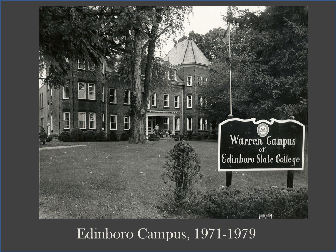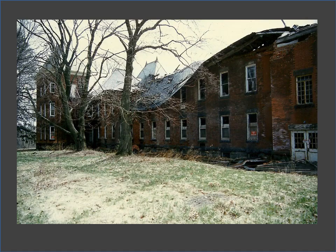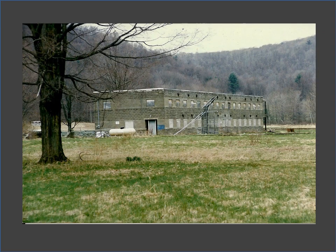After the state hospital stopped using the farm colony, it was used as a branch of Edinburgh from 1971 to 1979, and many Warren area residents attended. The buildings were eventually abandoned and fell into disrepair. An aerial view still shows a large chicken coop from its early days as state hospital property, as well as ball fields used by people to this day. The buildings have since been torn down.